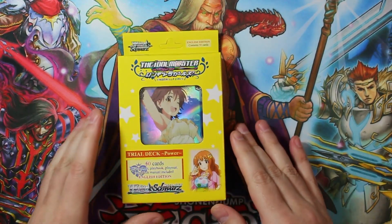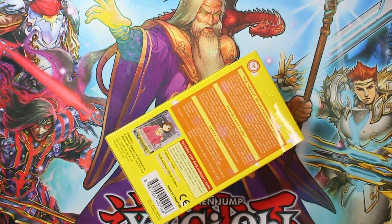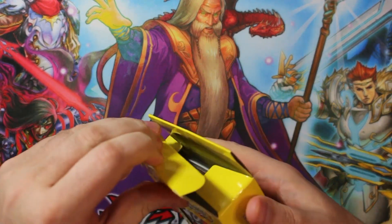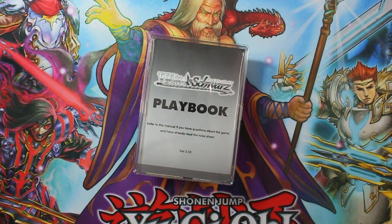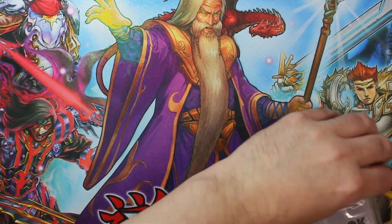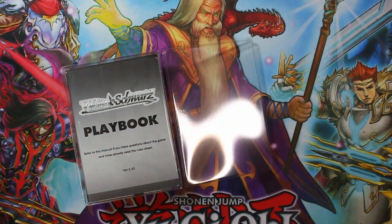Same thing — Trial Deck, 50 cards, rule book, all that other good stuff. There's a chance for a triple rare or an SP, very low but it's there. Let's crack this thing open. We're going to check card quality and whatnot, because as I mentioned in one of my other videos, the card quality for this product is just good — it's great, better than a lot of other card games I've seen. It's been very consistent across different distributors, which is a good thing.